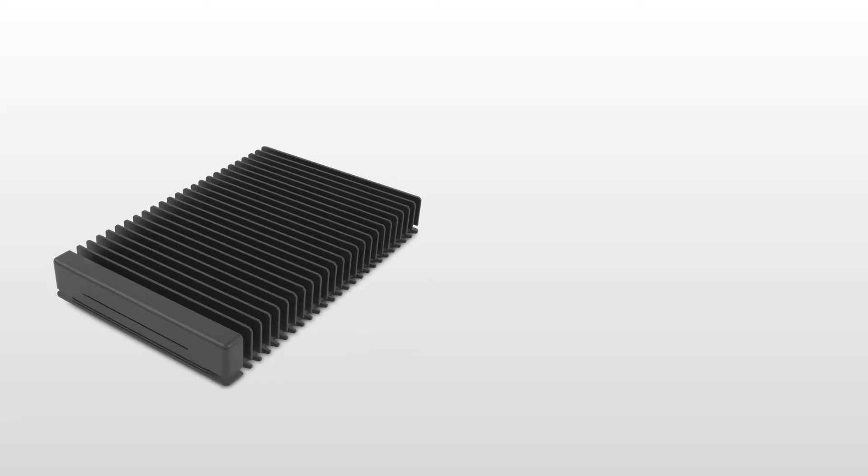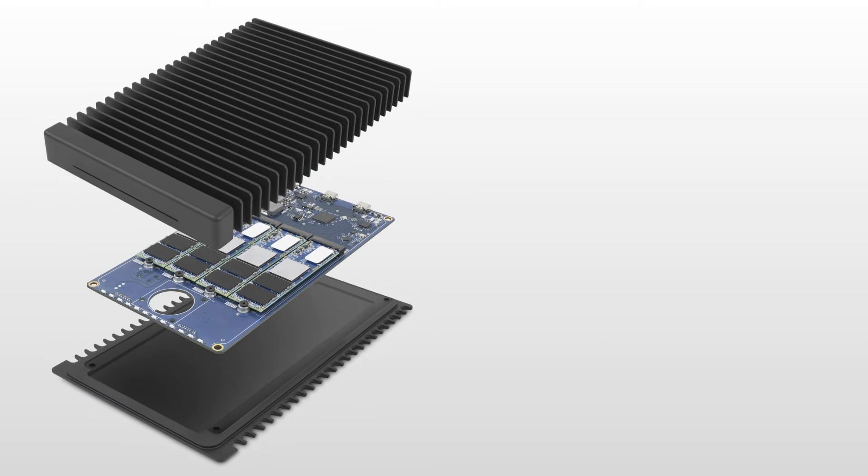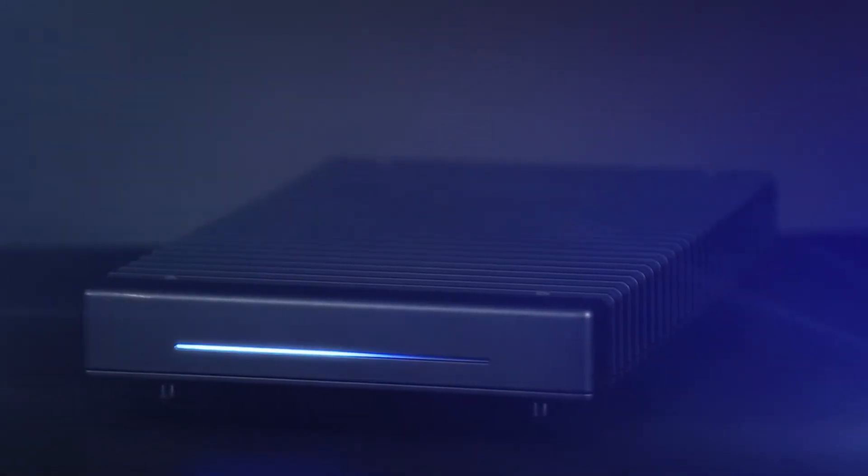The ThunderBlade last year was offered up to eight terabytes of capacity. This year — and this is really an industry first for a product of this size — we're going to be going up to 16 terabytes. So this year we're introducing the 16 terabyte ThunderBlade, doubling the capacity. As media continues to go into higher and higher resolutions, the need for capacity goes up as well — now up to 16 terabytes in a single ThunderBlade.